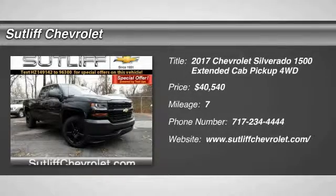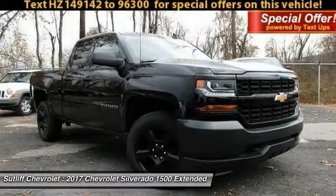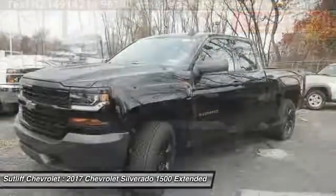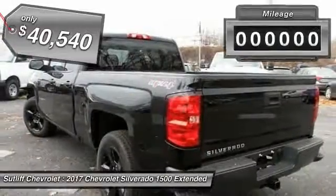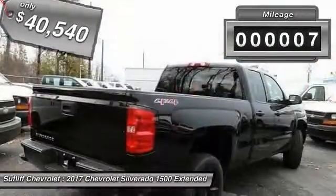2017 Silverado 1500. The Chevy Silverado 1500 has the lowest cost of ownership of any full-size pickup and is priced below $45,000. This vehicle has less than 100 miles.